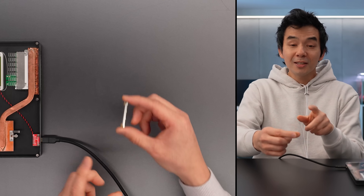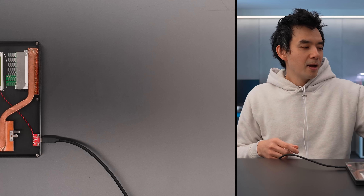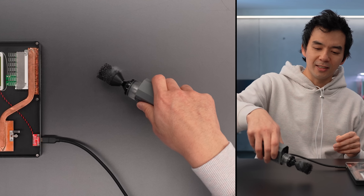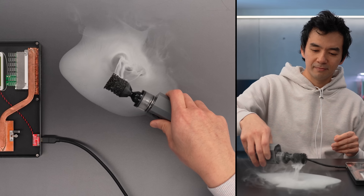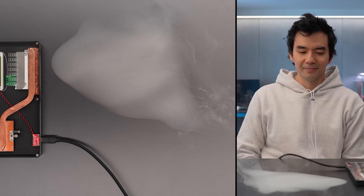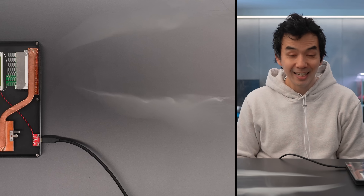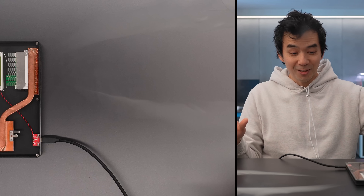Let me do a quick demonstration. This technology is inside this little box here, right in this section. I'm gonna lay down some smoke and you will see. It's crazy, and it's silent — like no sound.